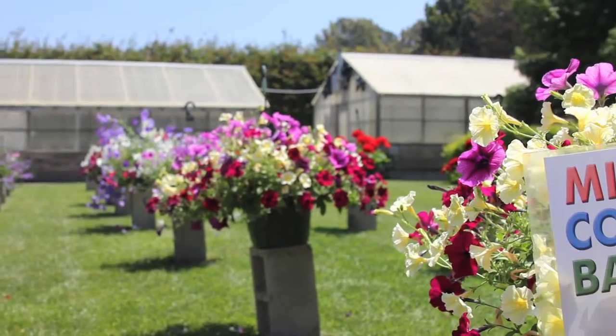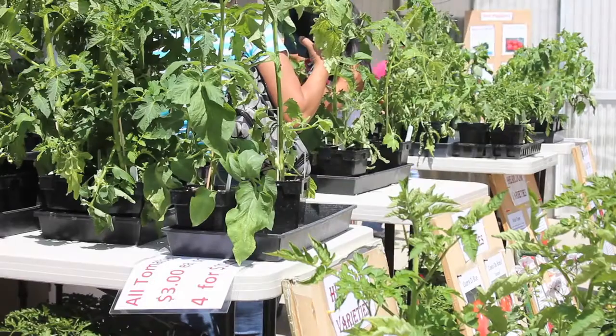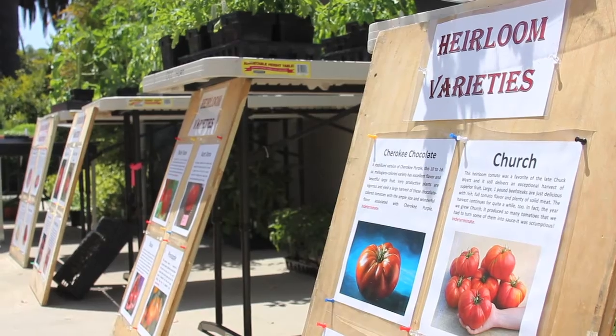The spring plant sale focuses mostly on color, vegetables, hanging baskets, herbs, and 31 kinds of tomatoes that we grow, including heirloom tomatoes. We try to focus on things that aren't commonly seen in the nurseries and that kind of thing.